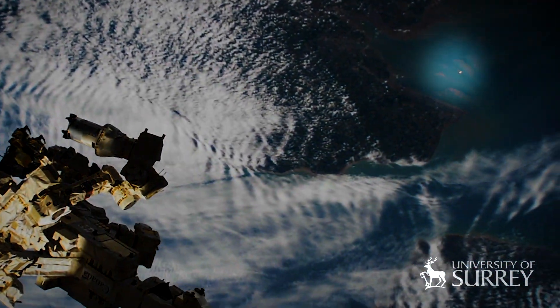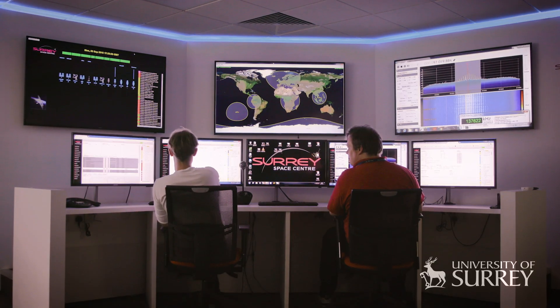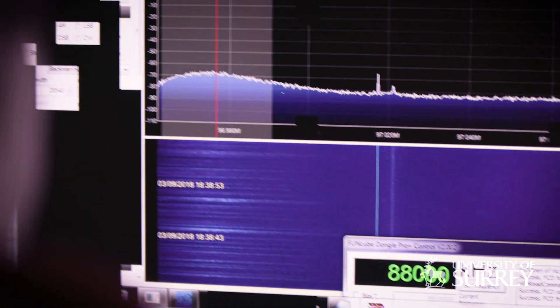Surrey Space Centre really has pioneered small satellites for science, for communications and Earth observation and indeed now navigation. We are investigating missions where we are trying to address today's problems in a way affordable for society.